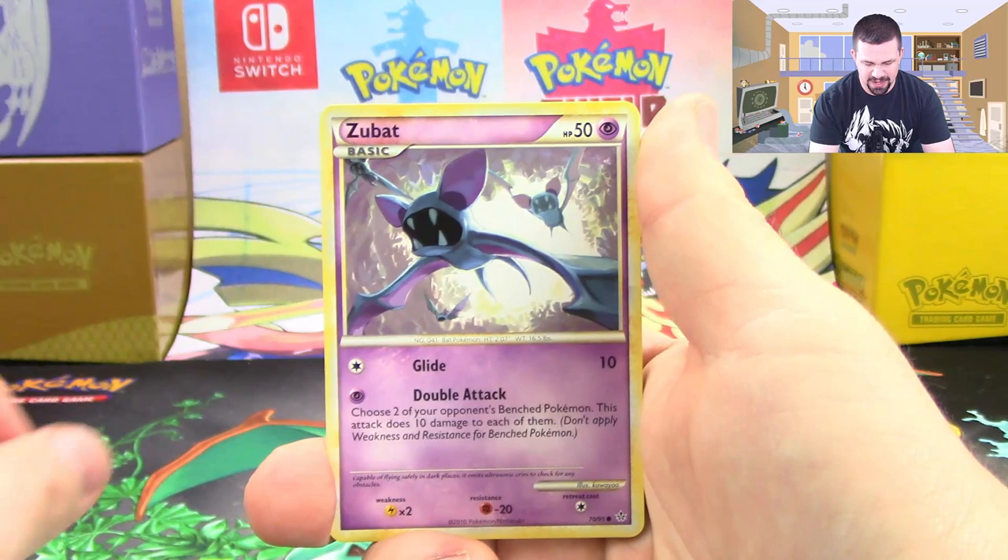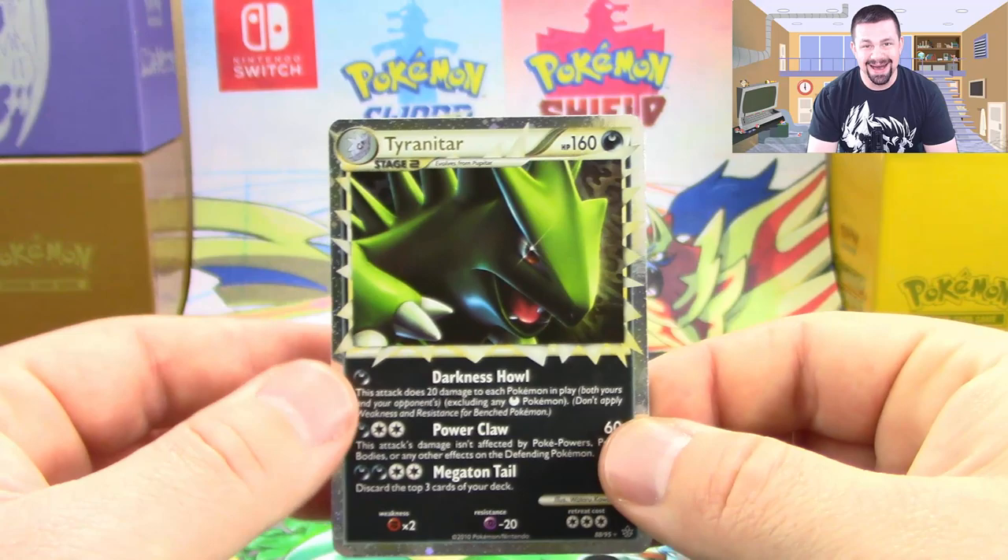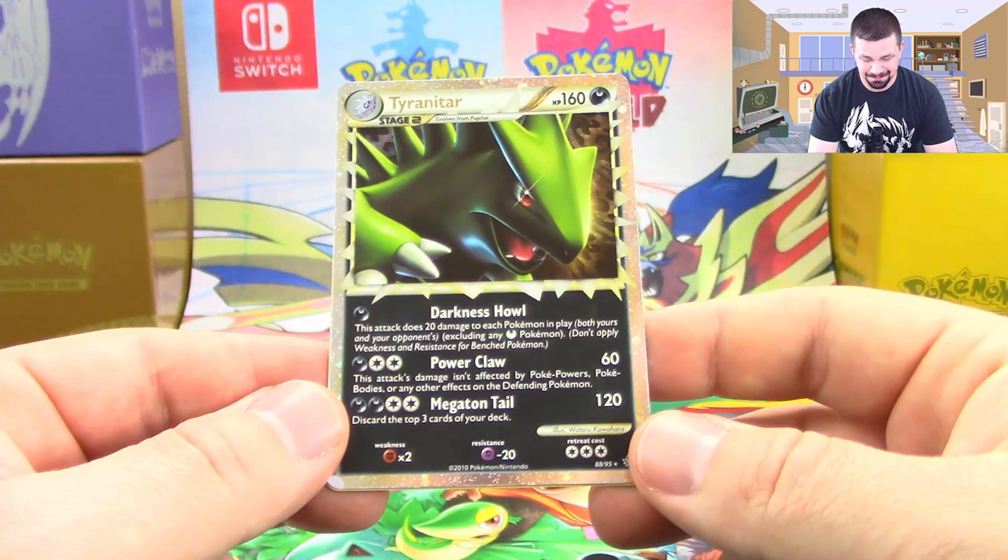We've got a Chinchou, a Squirtle, a Poliwag, Teddiursa, a Zubat, Poliwhirl, Plusle, and Engineer's Adjustments. And in the reverse slot — Tyranitar Prime! And a Fearow regular.